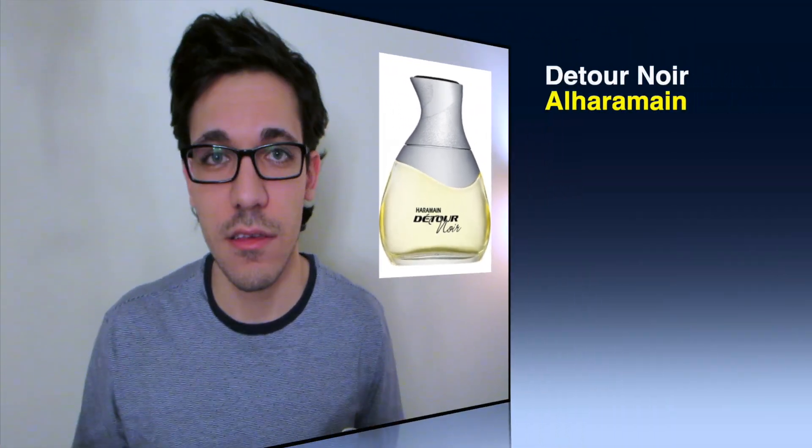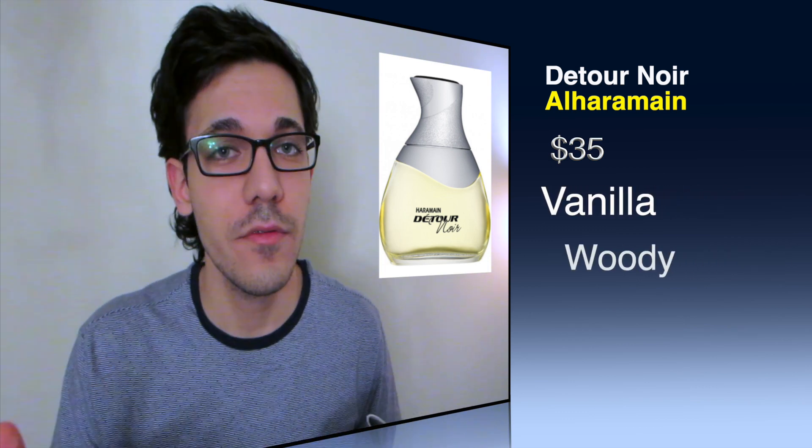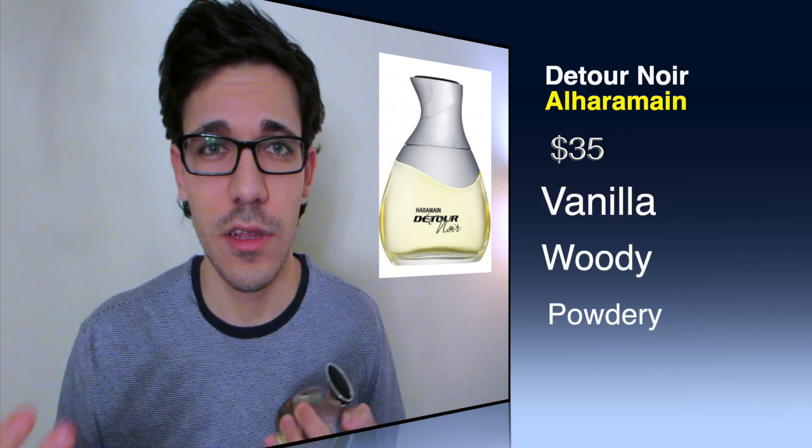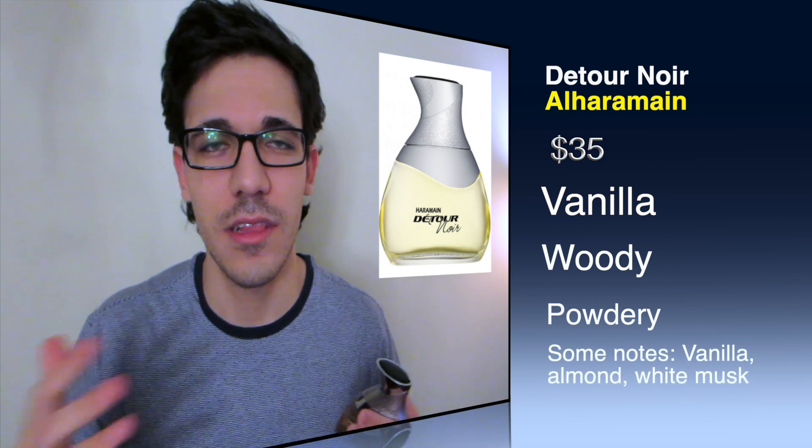Number four on the list is Alharamain Detour Noir. Now let's get past this ugly bottle — aside from that, the fragrance is actually really nice. It smells like Layton from Parfums de Marly, and that's what they were trying to go for. However, if you look at the notes for this fragrance, it almost doesn't have much apart from vanilla that's similar to Layton's note breakdown, but it still smells just like Layton.